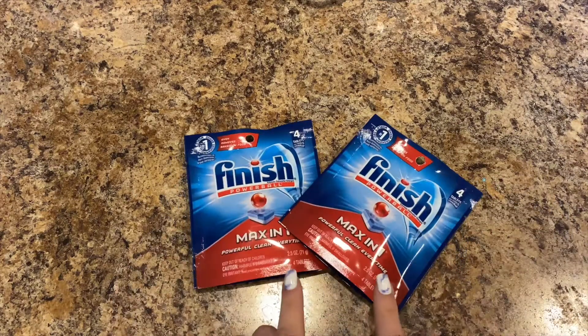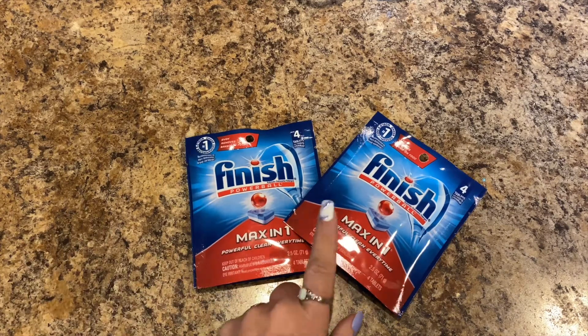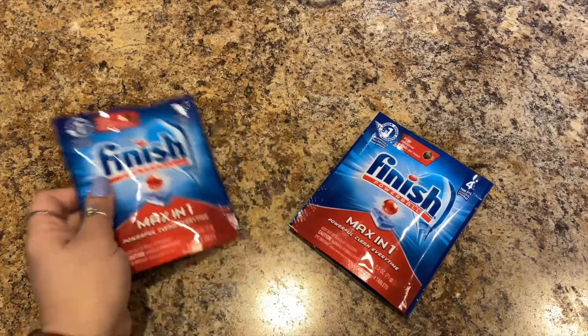Two packs of Finish Max in One powerful clean — every pack has four tablets. I love these, this is my go-to when they have it and I try to pick them up every time.